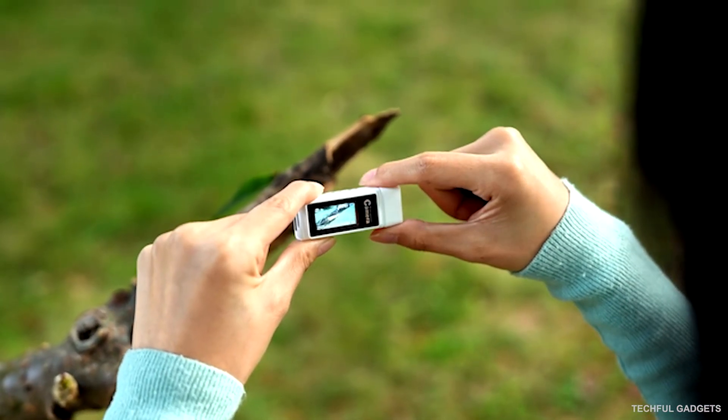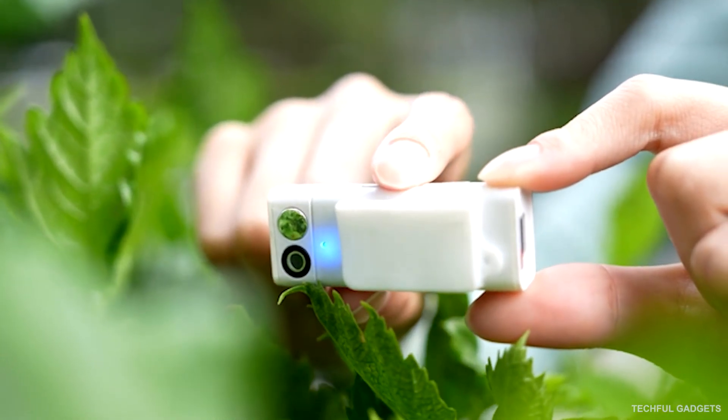Small, smart, and made for creators on the move — that's the SRTK.